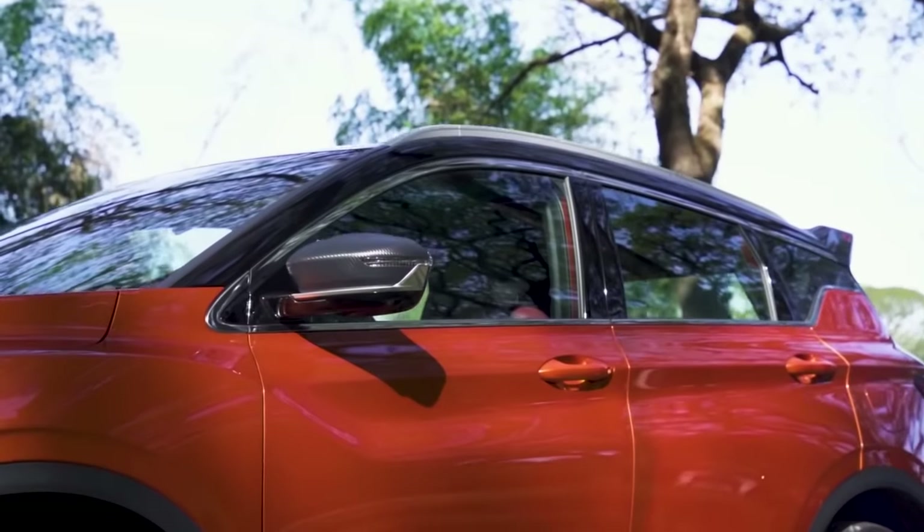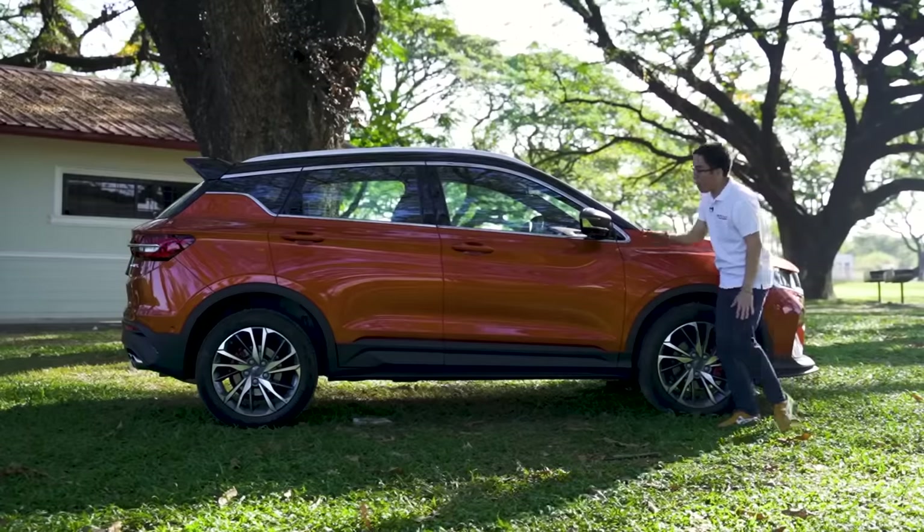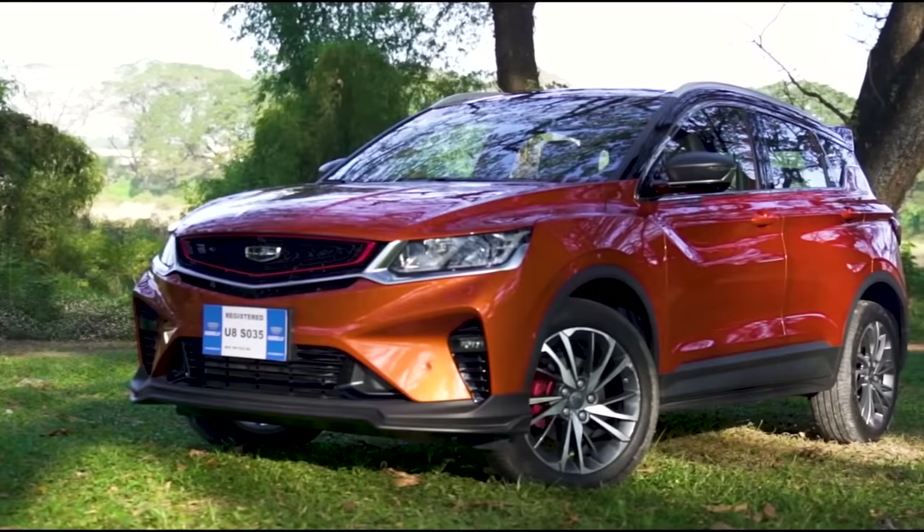Back when Geely first introduced the Coolray in late 2019, it really captured a lot of people's attention — and I do mean a lot. To this day it's still a very popular choice for a subcompact crossover. But 2019, which may not seem like it, was a long time ago, and through the years it's only received minor upgrades.